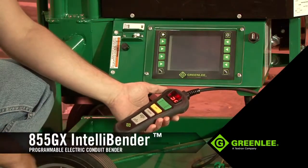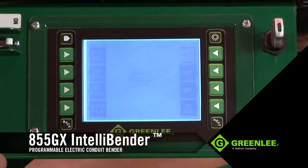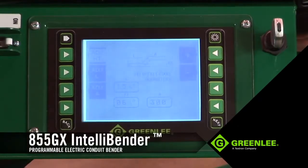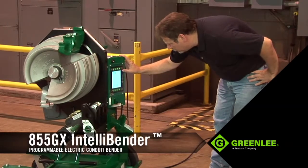This bender comes with both a robust pendant controller and a state-of-the-art LCD interface that allows the operator to easily program, save, and transfer multiple bends via a USB drive, making this unit invaluable on jobs that demand many bends and many types of bends.